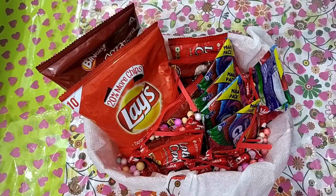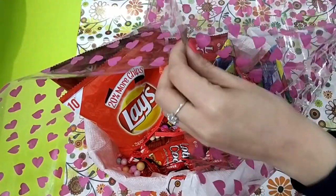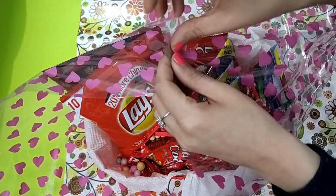Pack this basket with a transparent gift wrap sheet, secure it with clear tape, and it's ready!